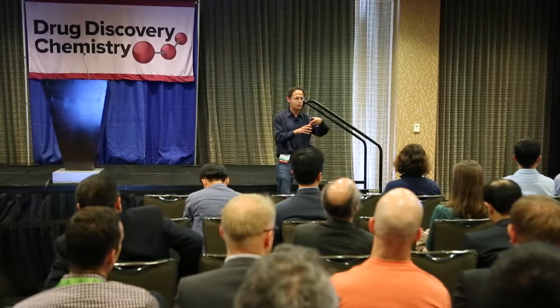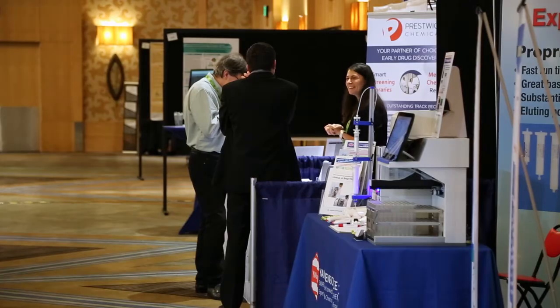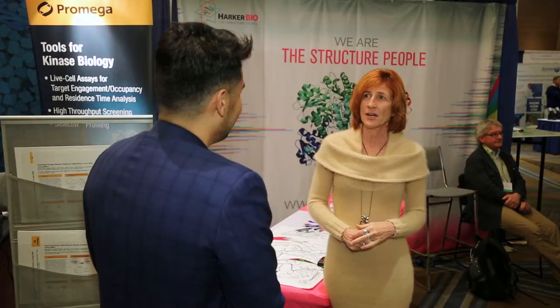Innovative ideas, dynamic presentations, and unique biomedical technologies were all part of this year's 13th Annual Drug Discovery Chemistry Conference in San Diego.